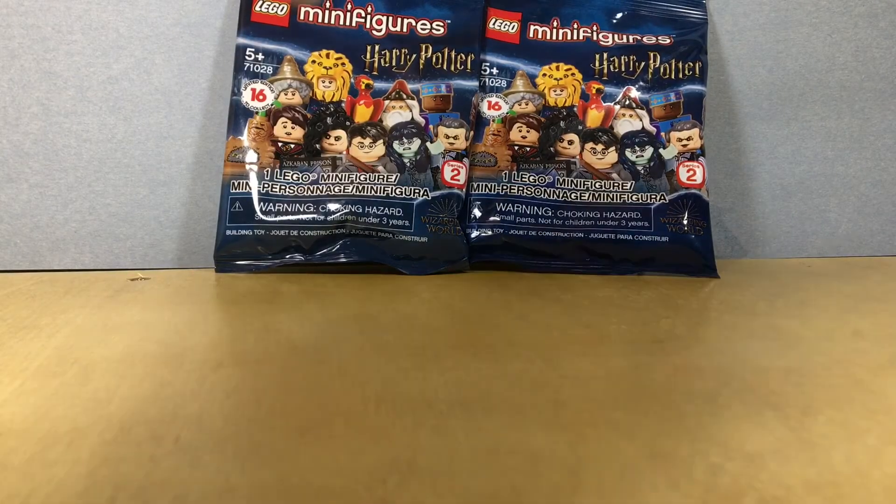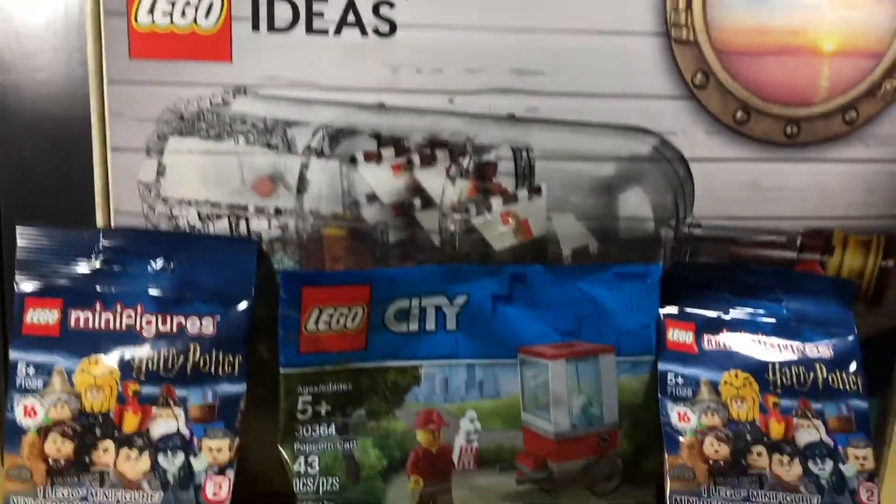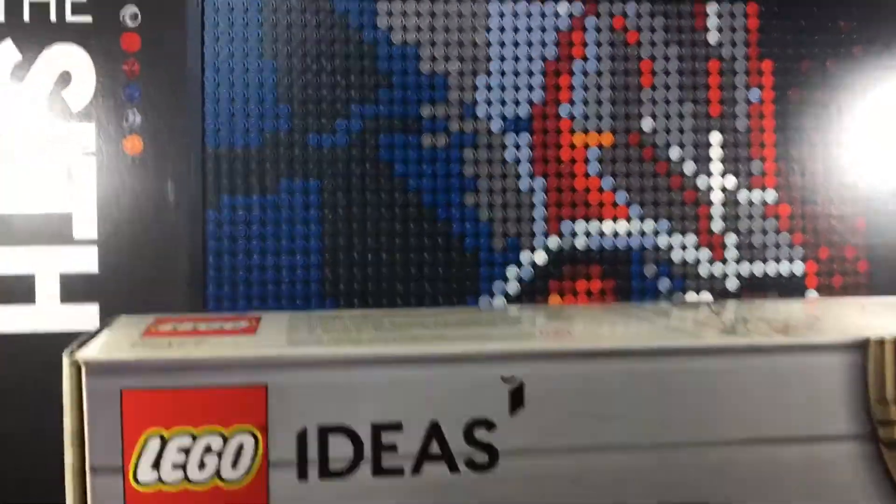Finally, I got two of these small packs. So overall, this is what I got — it does barely fit on my desk. This is the Sith set. This is so cool, let's go!